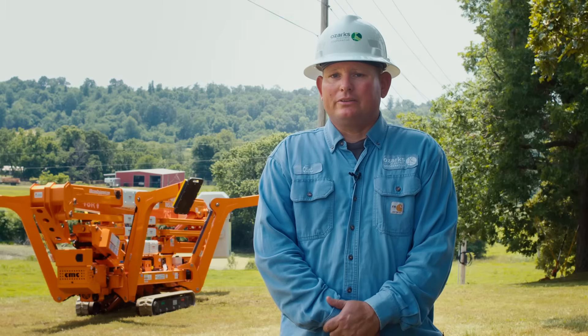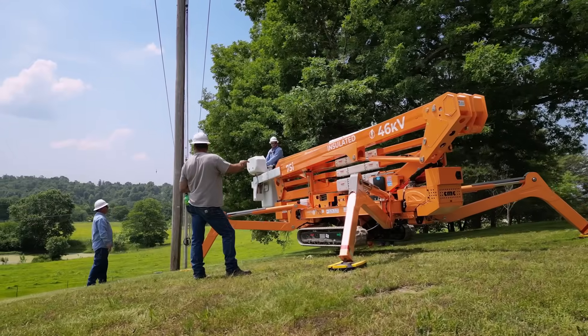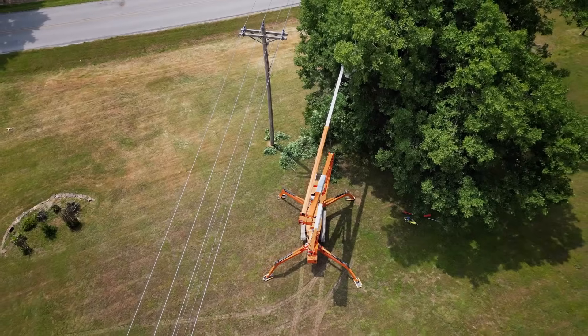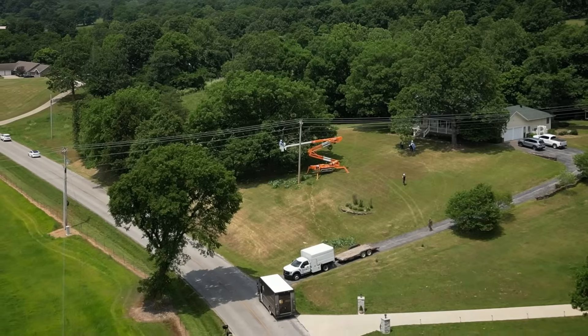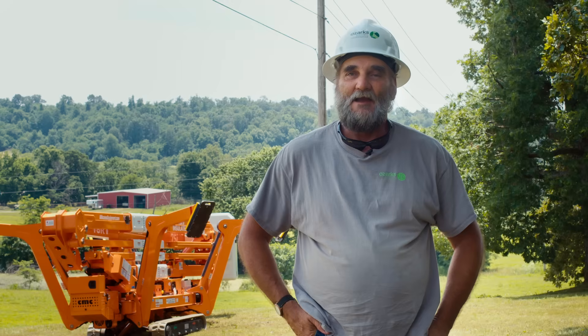The 75i is going to really change the way we do business and allow us to access a lot more of our system where we used to have to go in and do a lot of manual hand climbing — and we'll be able to limit that. It's going to speed up our tree trimming process and it's just going to make it overall more safe.